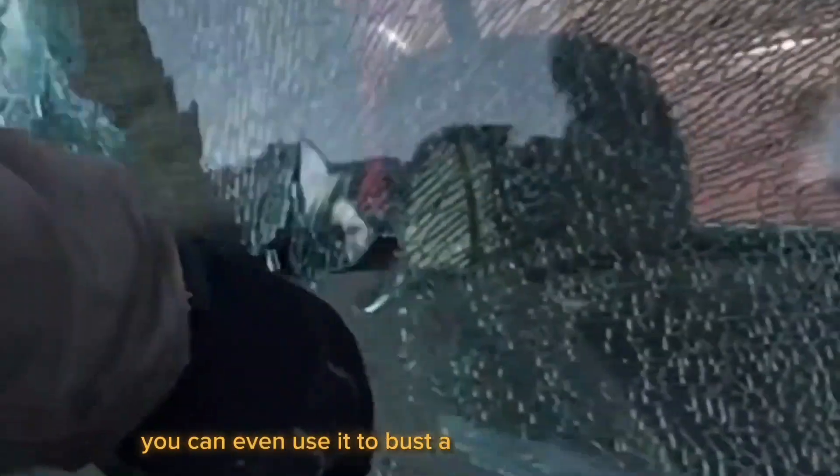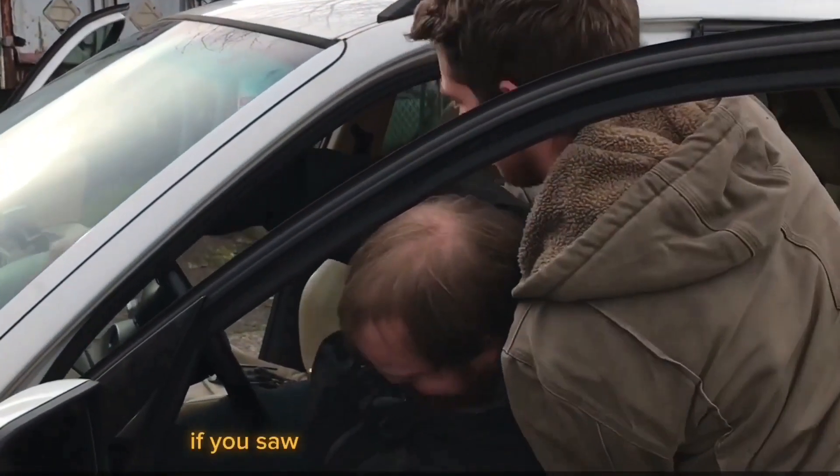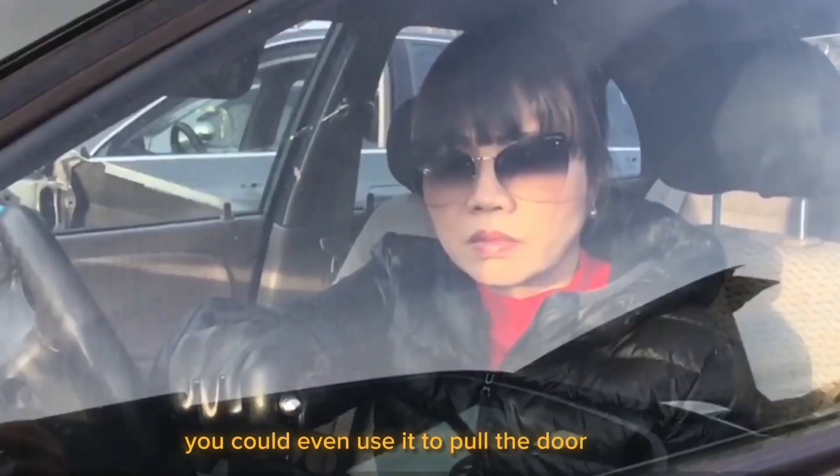If you ever get locked out of your home and have no other options, you can even use it to bust a window of your home. If you saw someone in distress in their car, you can even use it to pull the door open.